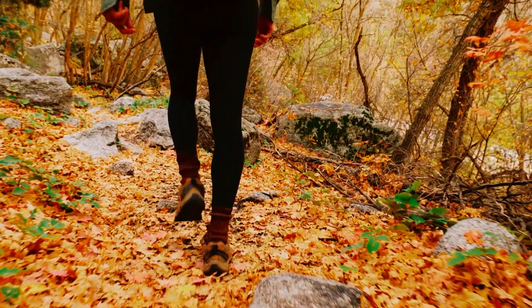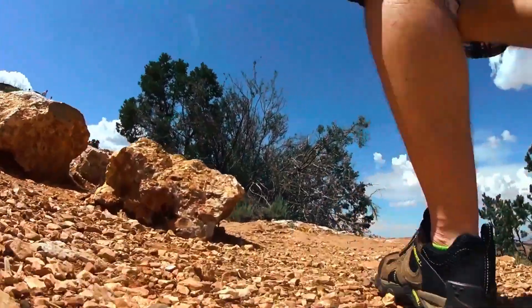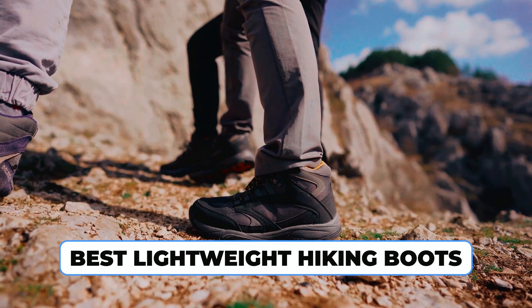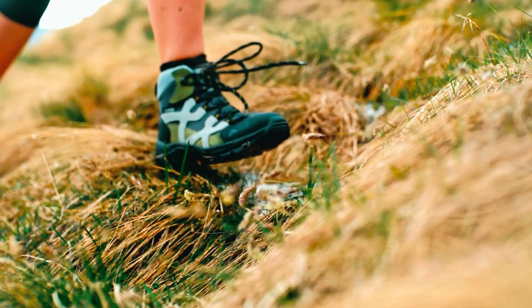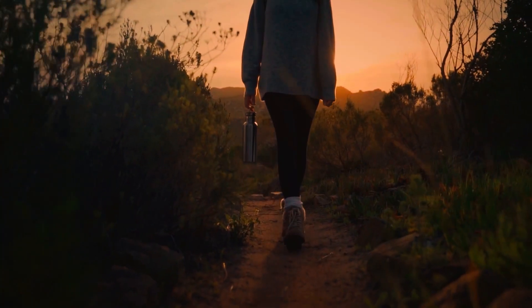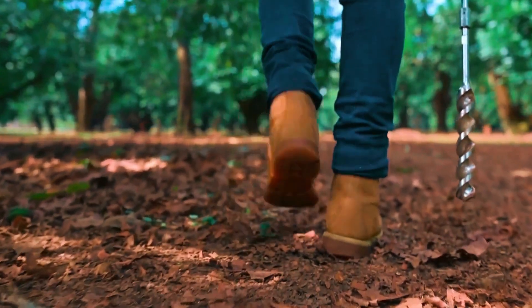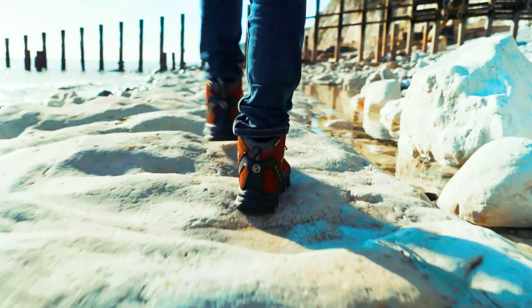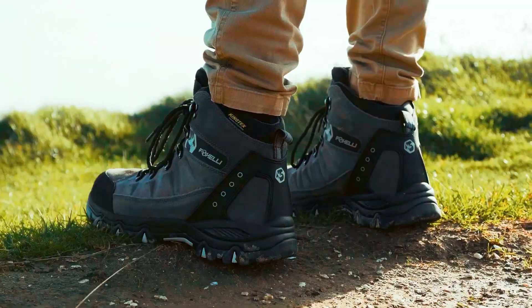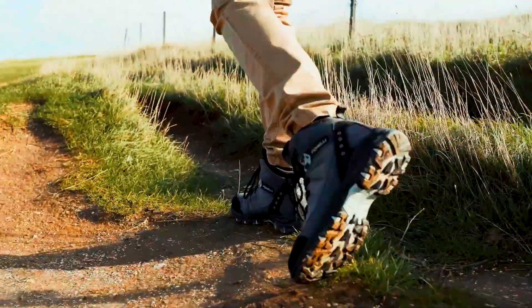Gear up for the trails with the perfect blend of comfort and agility. In this video, we unveil the top five best lightweight hiking boots designed for adventurers who crave nimble performance. Whether you're conquering mountains or exploring nature trails, these boots offer durability and feather-like comfort. Explore our expert recommendations in the description box to discover the perfect lightweight hiking boots for enhancing your outdoor adventures.